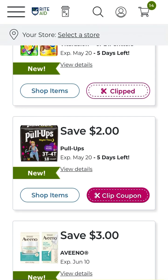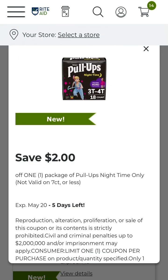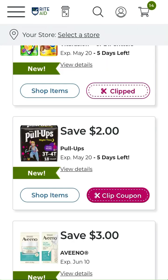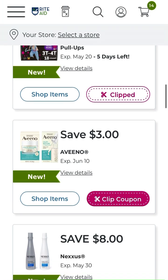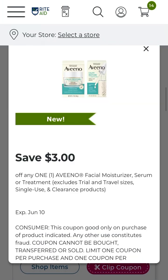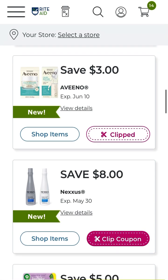We do have another save two dollars off Pull-Ups — this is the nighttime products, so that applies specifically to nighttime Pull-Ups, which is different than the regular standard Pull-Ups. And we do have a save three dollars off a facial moisturizer, serum, or treatment. Look into that if you're interested — it's good through June 10th, so you do have time in case you don't want to use it right away.